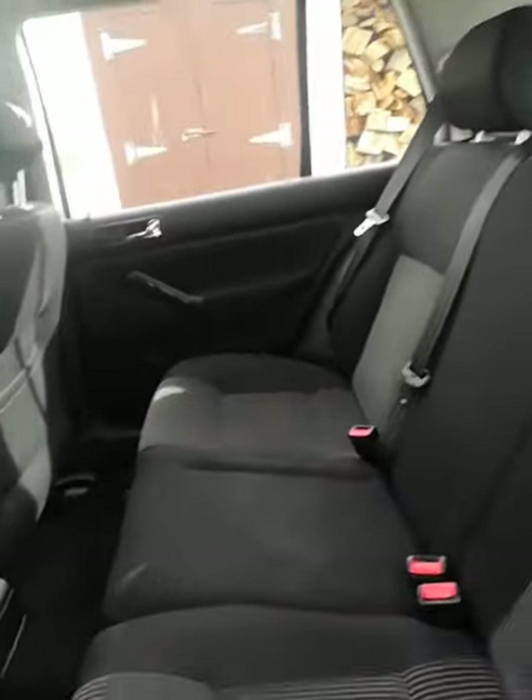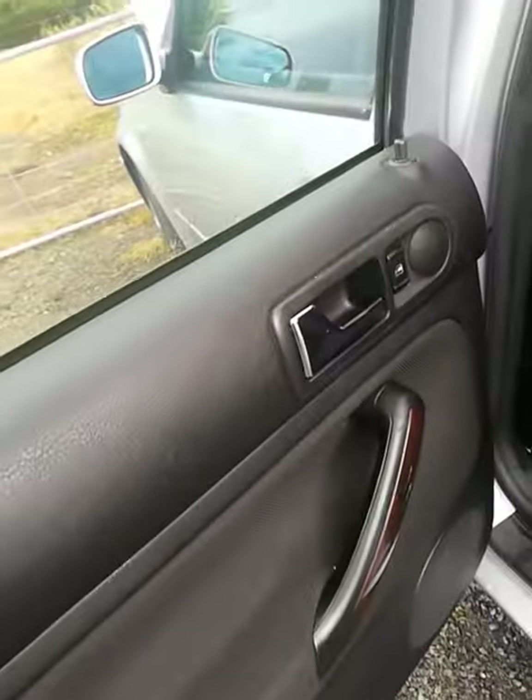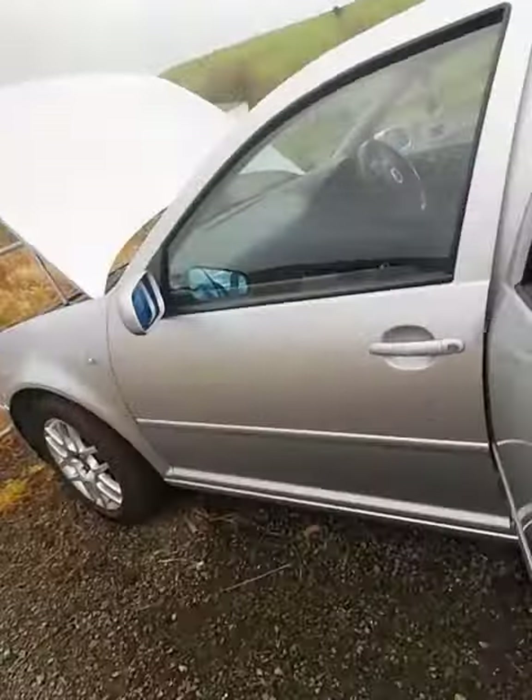The inside is all cleaned. There are no rips here, nothing. Stereo works fine.